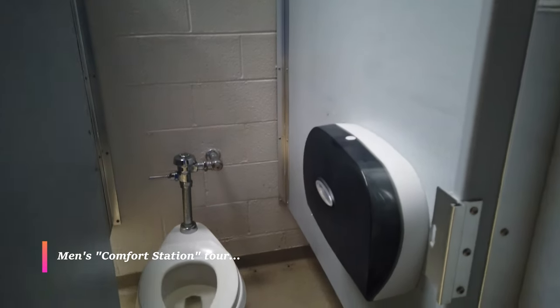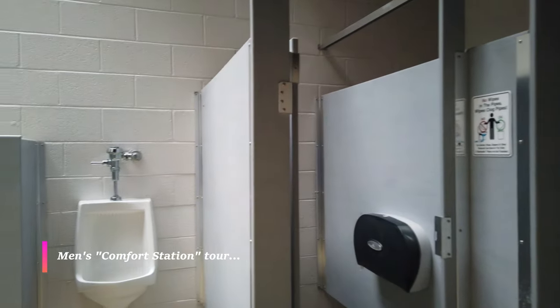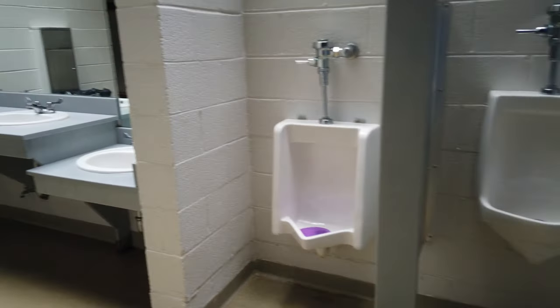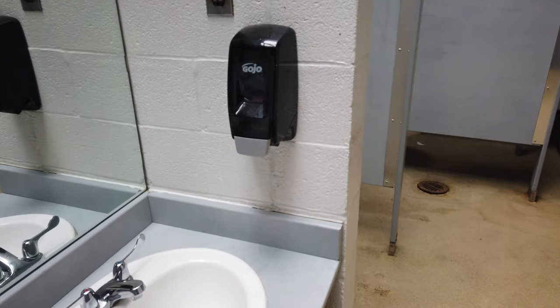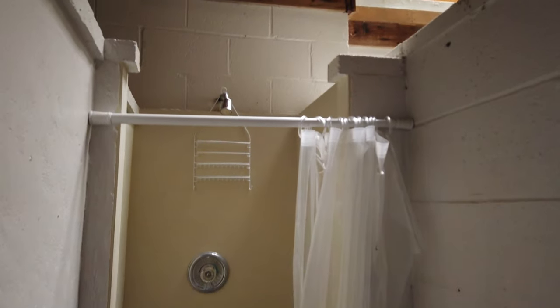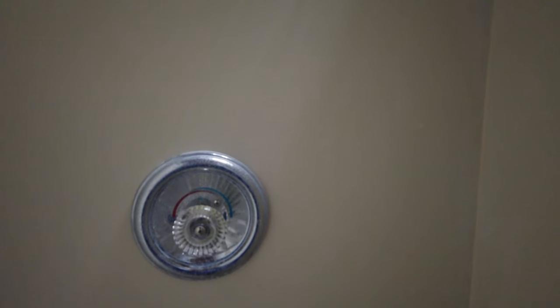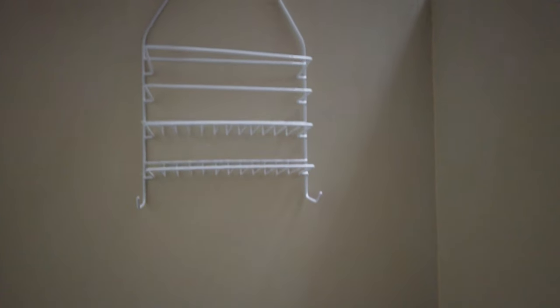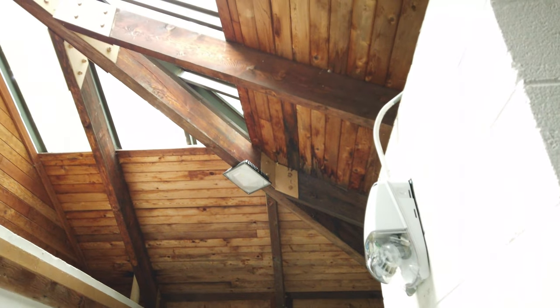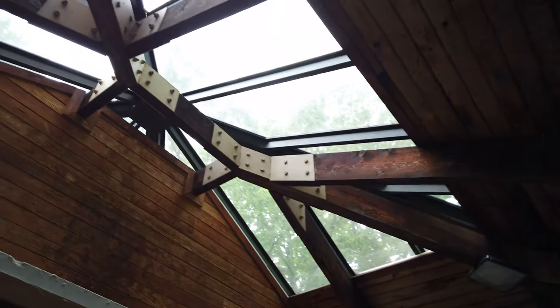The comfort station looks like your basic public restroom, with the exception of a shower stall. It's a curtain shower stall, so there's not a tremendous amount of privacy, but it gives you enough to freshen up for the day. The best thing about it is that the water is hot. I also like that these comfort stations have a skylight roof so natural light comes in. At nighttime, they also have electrical lights.